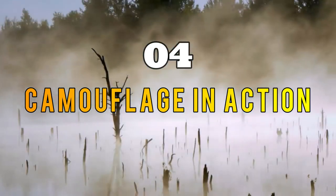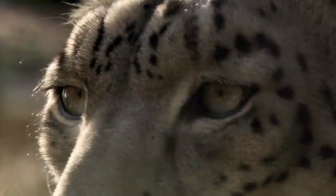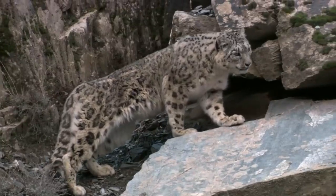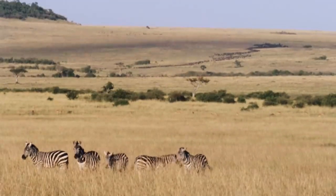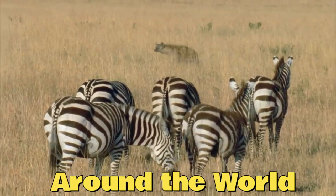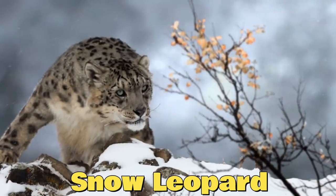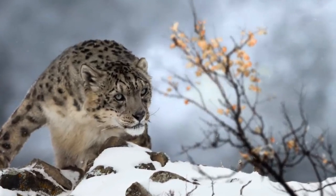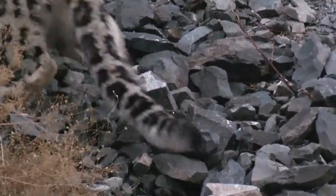Section four: Camouflage in Action. To truly appreciate the wonders of animal camouflage, let's witness it in action. We have some incredible footage captured by wildlife photographers from around the world. In this footage, we see the elusive snow leopard blending into the snowy mountain peaks, making it nearly invisible to its prey and predators alike.